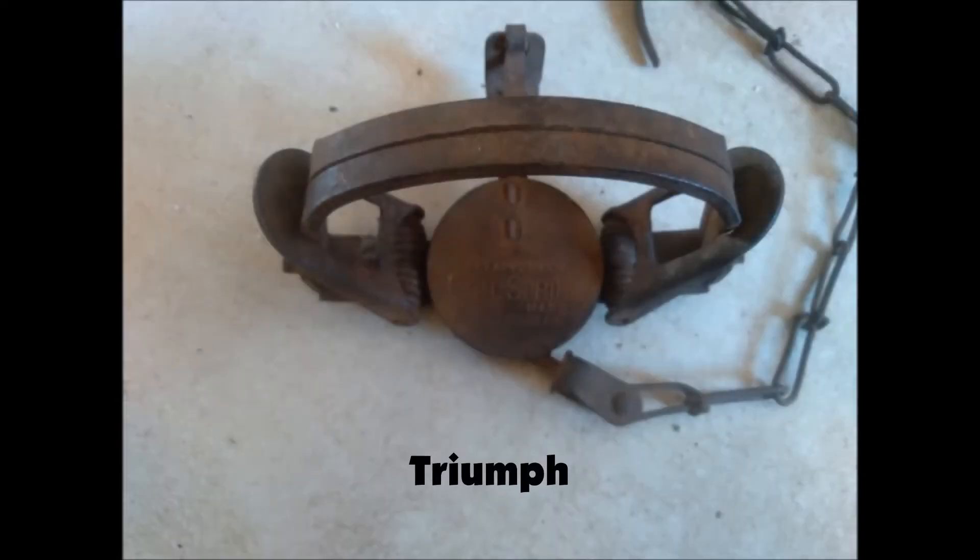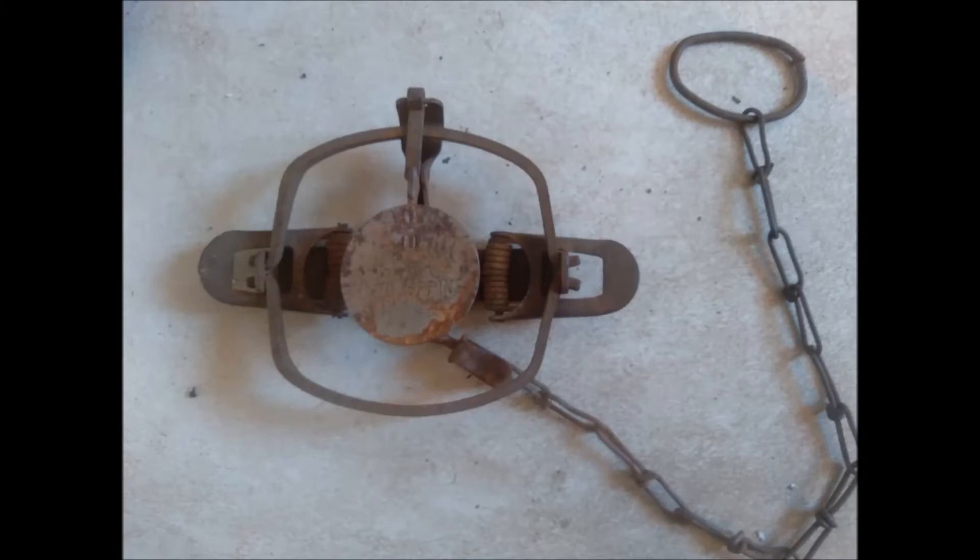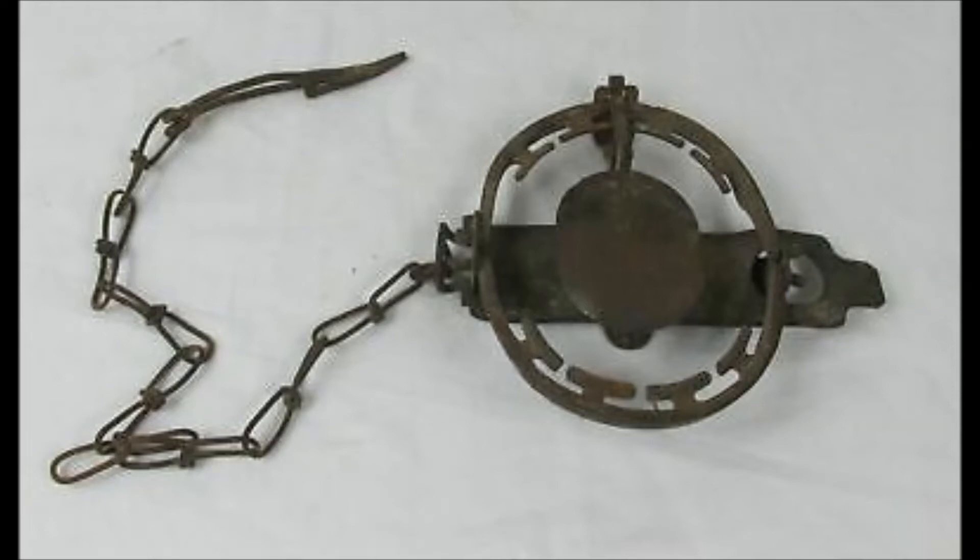Triumph Trap Company got its start around 1915-1916 — kind of a sleazy company. They started out with a name similar to Oneida Community Traps, apparently to resemble them. The founder of the company had actually worked for the Oneida Community. They also ran into trouble with the Gibbs & Son Company, seemingly stealing either a design or a name. They weren't in existence very long — about 15 to 17 years — and they just ran into a lot of legal trouble.